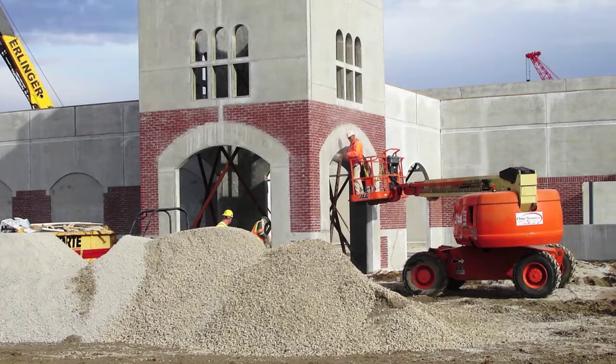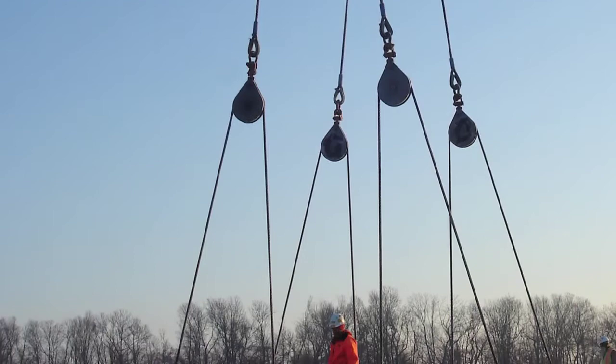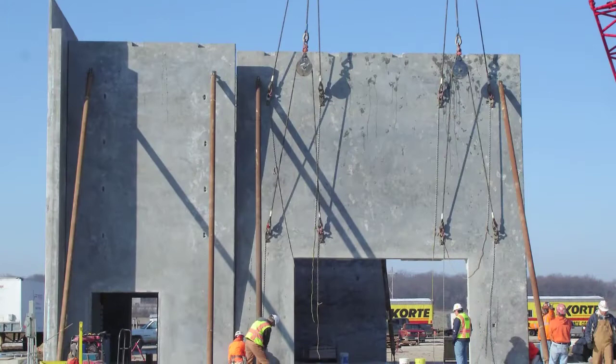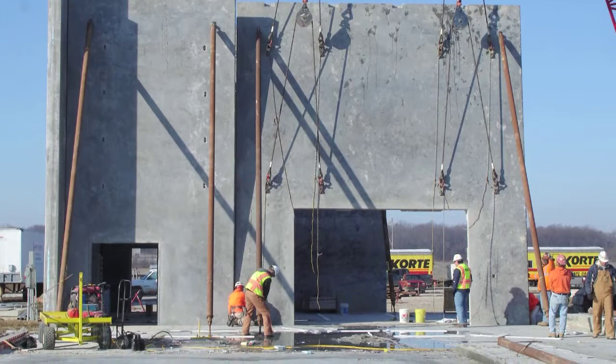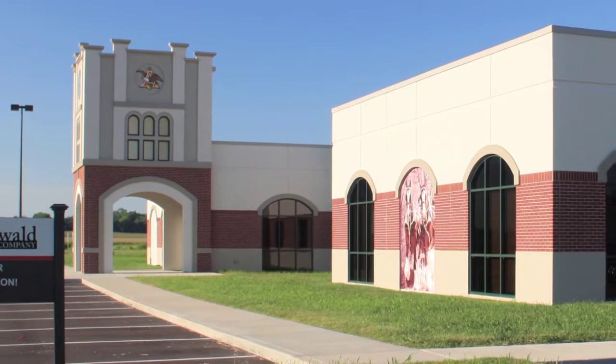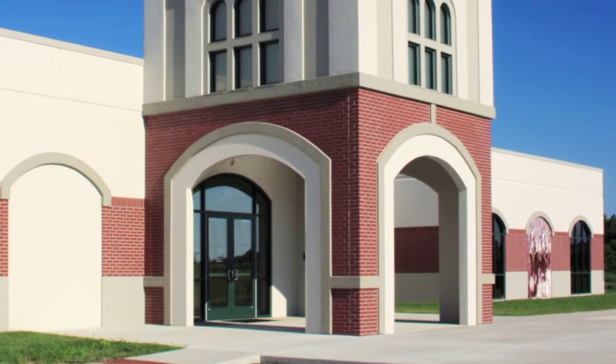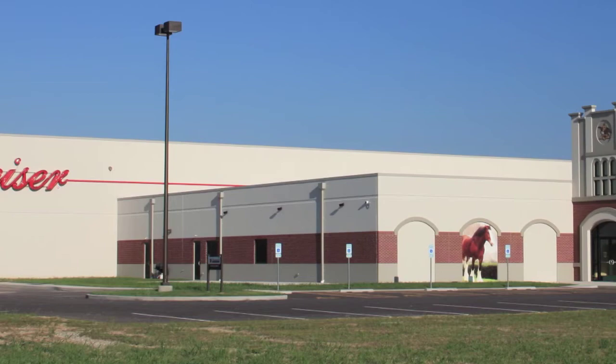To secure the project, Cordy took advantage of the client's best value selection process to convince the owner that some selection factors were equally, if not more, important than the lowest price option. By focusing on other options for the building design and the company's experience with similar buildings, Cordy was able to secure this project without having the lowest bid. The design-build team achieved a clean, sophisticated distributorship that is easily recognizable as an Anheuser-Busch facility. This project is an excellent example of how design-build can work to deliver a quality, functional building within the owner's schedule and budget.